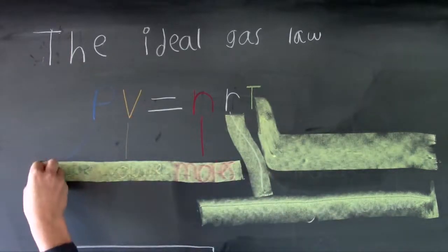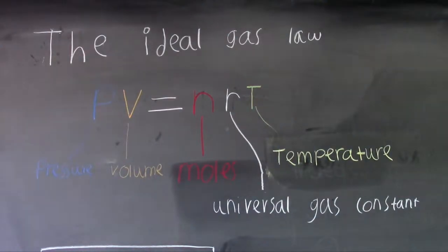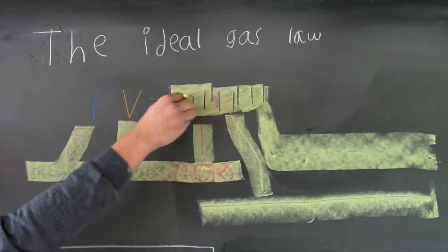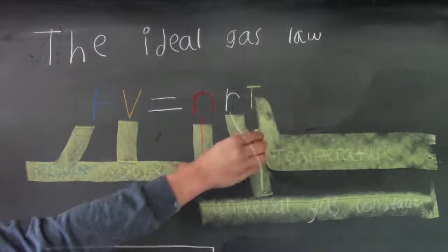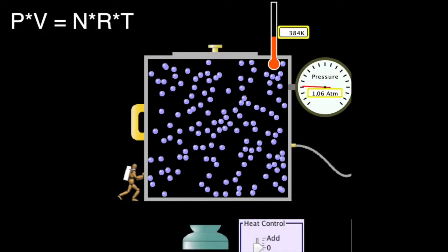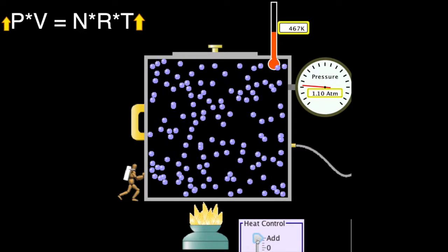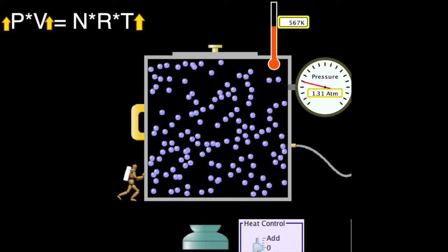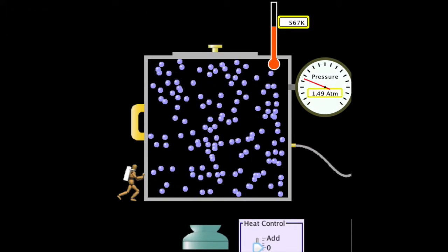The ideal gas law describes the relation between pressure, volume, temperature, and the number of molecules of gas. The actual formula is: pressure times volume equals the number of molecules times the ideal gas constant times temperature. This allows us to predict how gas reacts to change — so if the temperature increases, then the pressure and/or the volume will have to increase as well, as long as the number of molecules stays the same. This is the basis for how the internal combustion engine works.